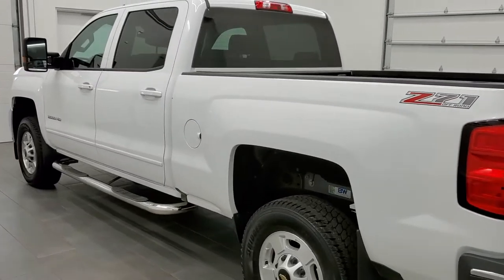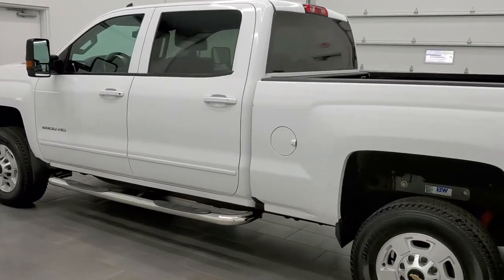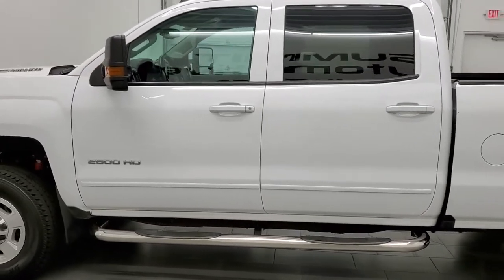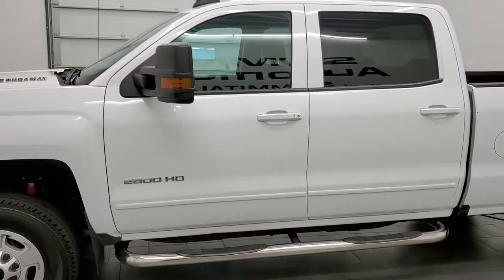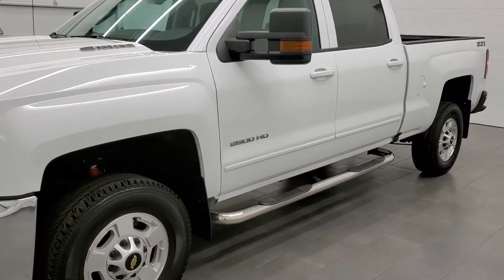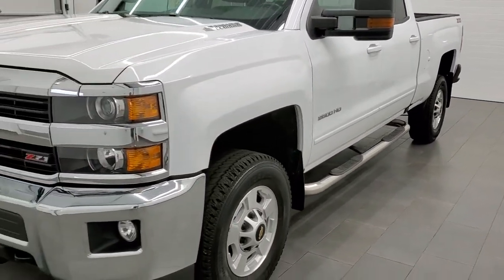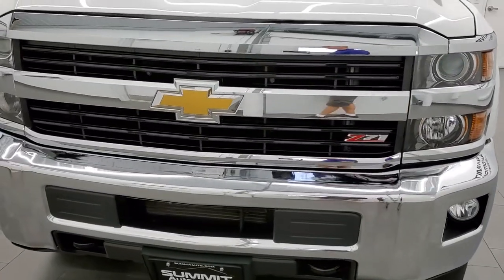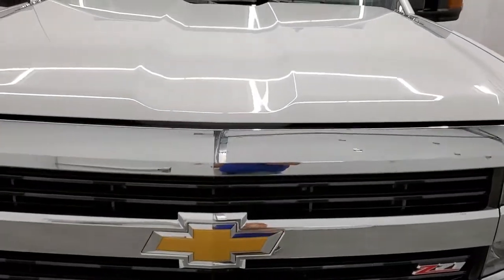This 2016 Chevy Silverado 2500 has the 6.6 liter Duramax diesel with the LML engine, which pumps out 397 horsepower. This truck has been fully safetied and inspected by our service shop, has a fresh oil and filter change, all the fluids have been checked and topped off, and this truck is 100% ready to go.